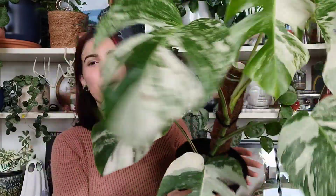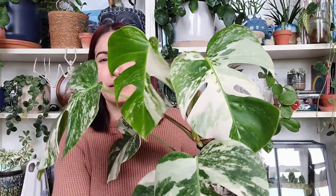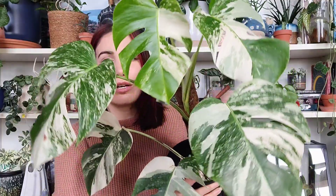They actually sourced this one from Matt over at the Plant Ward, so if you go to the Plant Ward and buy an albo, you're getting it from the same stock as this one. If you're wanting one, they have them for a really good price. So number one on my list had to be my newest Monstera albo.